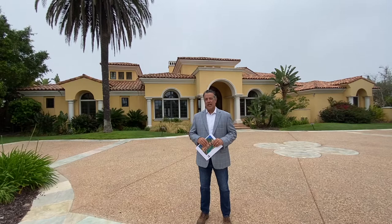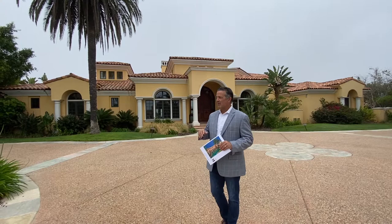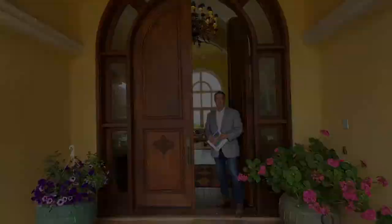Hi, Brian Conley, Compass San Diego. Welcome back. I am standing in front of 8036 Camino de Arriba. This is a spectacular custom home, a little over 7,500 square feet, five bedrooms, amazing pool, great views to the Pacific Ocean, every upgrade imaginable, highest quality finishes. Let's go in and take a look.